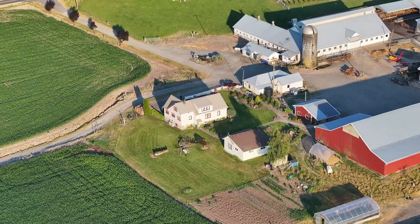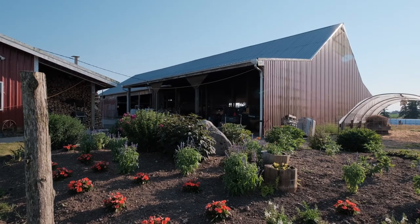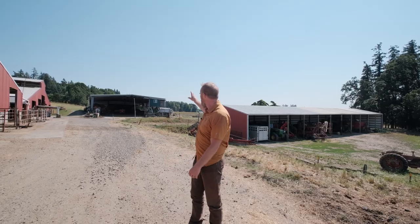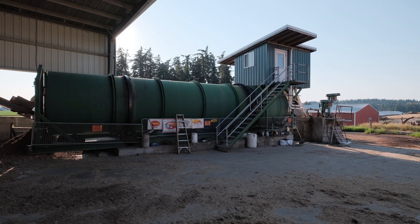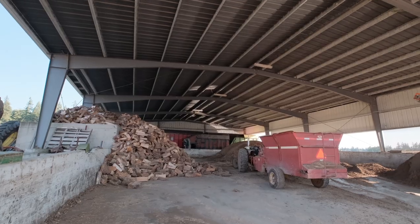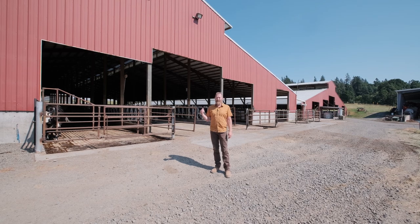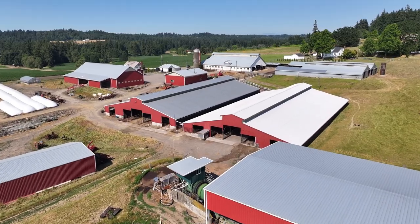One of the things we like about this property is all of the structures. You have a 6,200 square foot machine shed, a general purpose shelter for all your machinery and your haylage and baleage. Behind us are two 20,000 square foot feeder barns — that's almost an acre of structures.